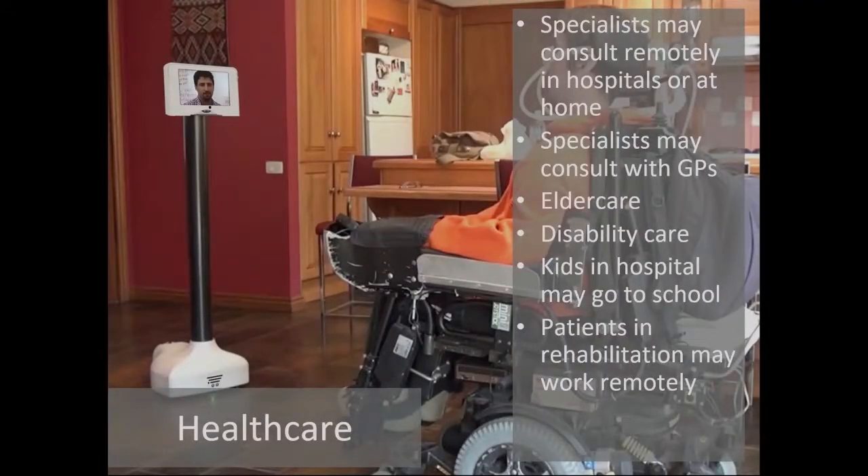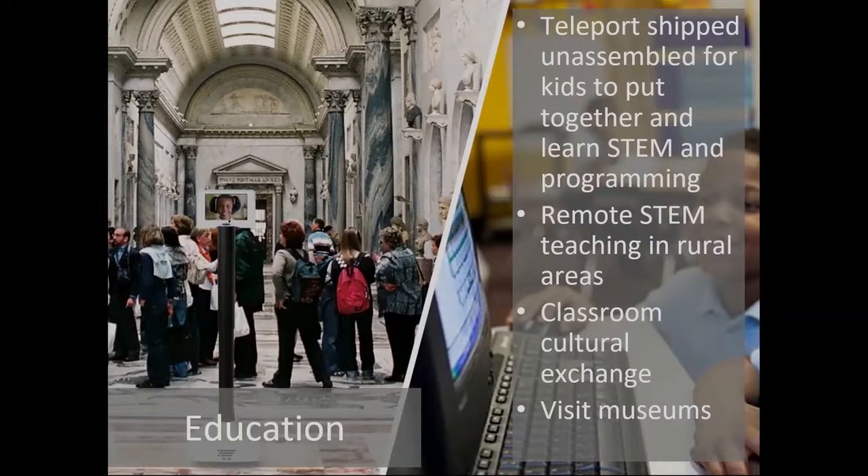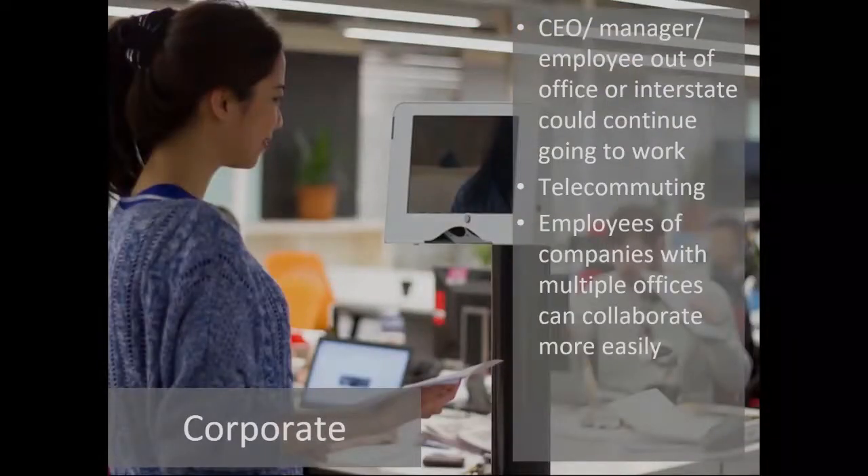Telepresence robots allow people to be in multiple places at one time. For example, we have kids with cancer in hospitals using our robots to go to school remotely, or kids with weakened immune systems at home going to school remotely. We've got museums around the country so people can visit remotely without paying for accommodation or travel and without needing to take time off work. I actually use the robots every day when I travel so I'm always with my team in Melbourne.